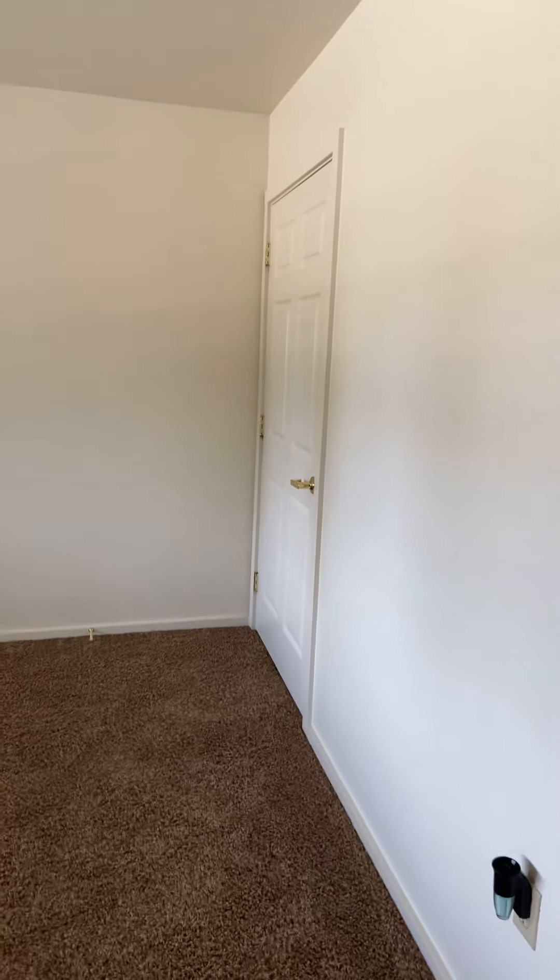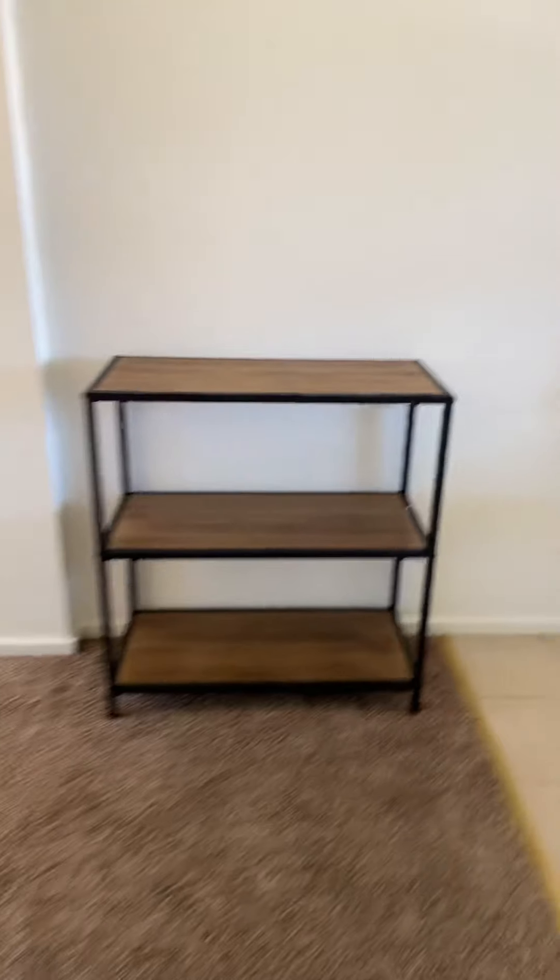This is the basement door. I'm not going to go down there because I'm weird, but it's where you do the laundry and everything.